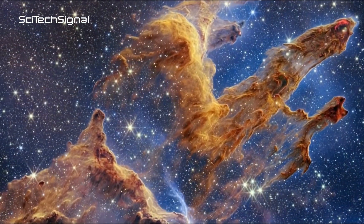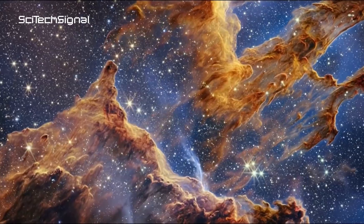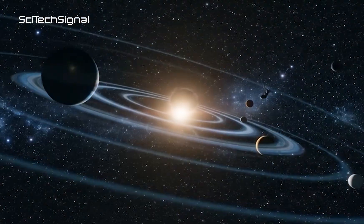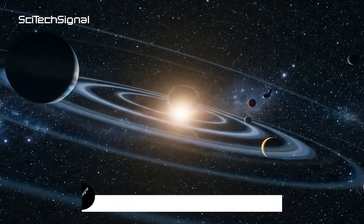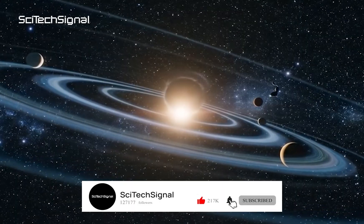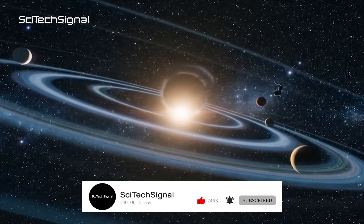That wraps up today's deep dive into JWST's latest discoveries — from sand clouds on baby planets to chaotic giants to stunning galaxy portraits. Want more cosmic content? Hit like, subscribe, and ring the bell. Tell us in the comments what amazed you most.